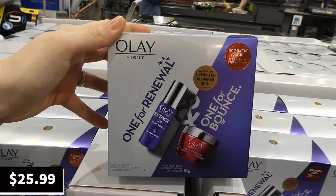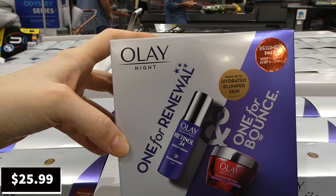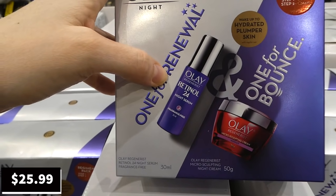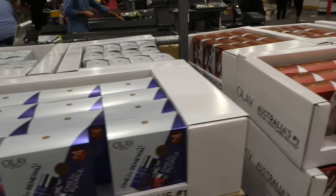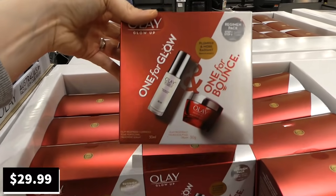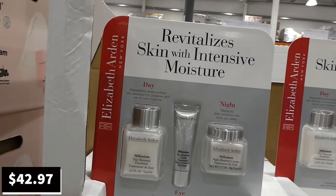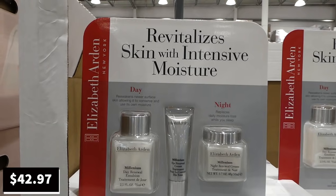The Olay mini gift packs are still on sale until the 4th of July — 20% off down to $26 for the Retinol 24 night renewal set, and 20% off down to $30 for the Glow Up face cream set. The Elizabeth Arden Millennium day and night hydration three-pack is being discontinued at $43 — includes a 75ml day cream, eye cream, and night moisturizer.